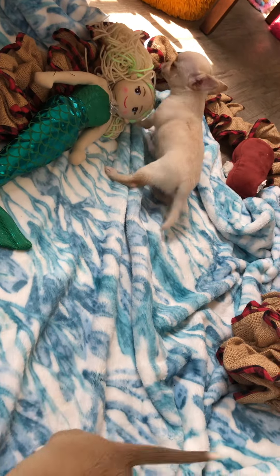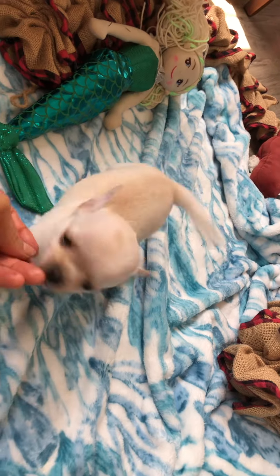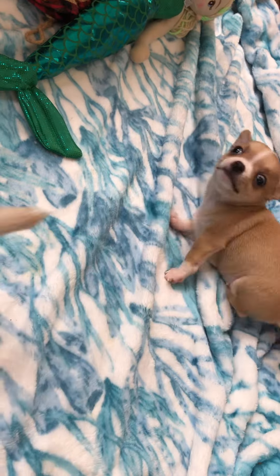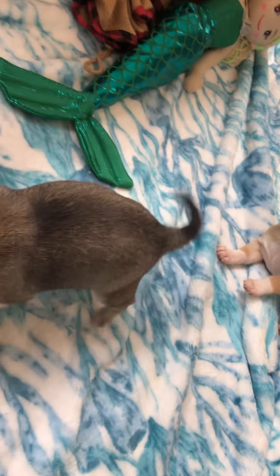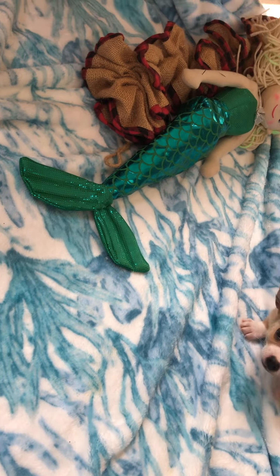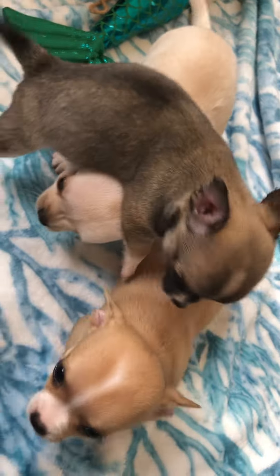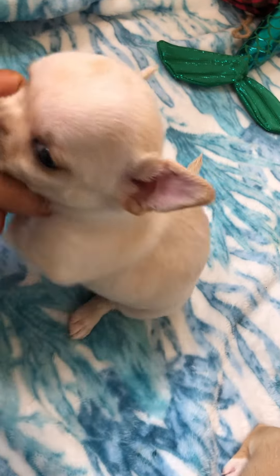Celeste's puppies are six weeks old today. You guys are from Celeste and Dobby's, yes you are. Where do you think you're going? They're scratching because I took the tape off their ears and their ears are up — let's hope they stay that way.